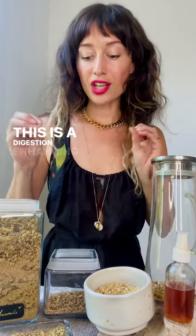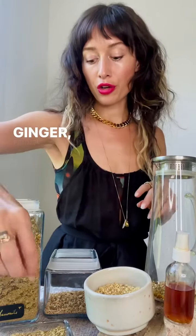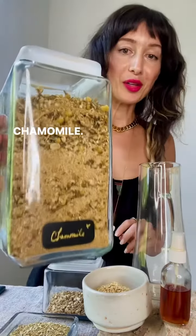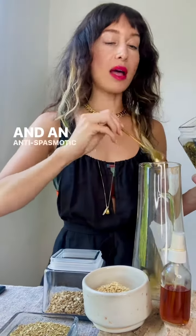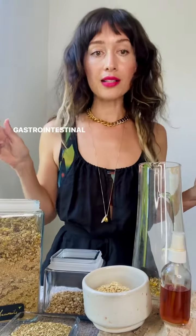This is a digestion-enhancing tea featuring chamomile, ginger, fennel, dandelion root, and some optional digestive herbal bitters. Chamomile is that nervine that we love — it's also a carminative and antispasmodic, and great for any stress-induced gastrointestinal issues.